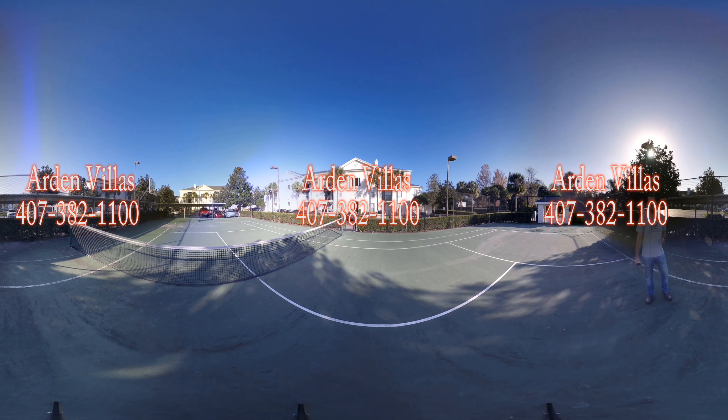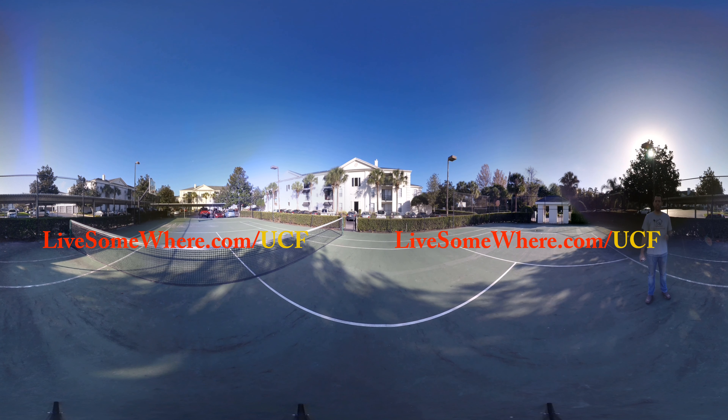Now we'll double back and go see the first bedroom. Just to mention, this is the three bedroom unit. If you go with the two bedroom it will look exactly like this but it will be cut — so this bedroom will not be here, but everything else is the same.